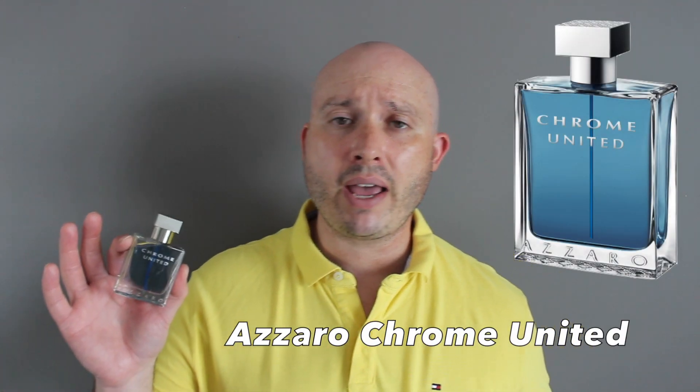Fragrance number four: Chrome United by Azzaro. This came out in 2013 — that's when I started reviewing — and the quality was pretty poor back then and hasn't improved much since. But you get loads of bergamot, citrus, pepper, coriander, violet, tea, musk, and cedar. Super fresh, uplifting, great daily casual scent that can be worn to school, university, grandfather age, and great for the office. Longevity six to seven hours.